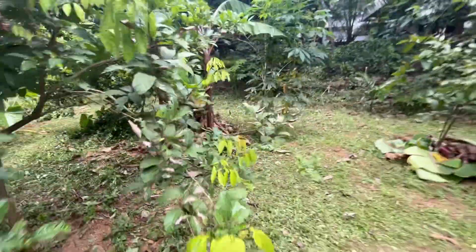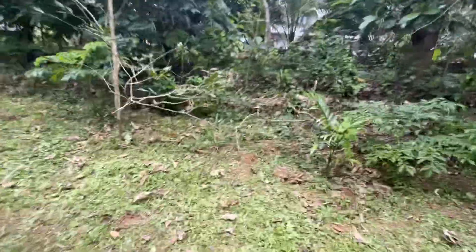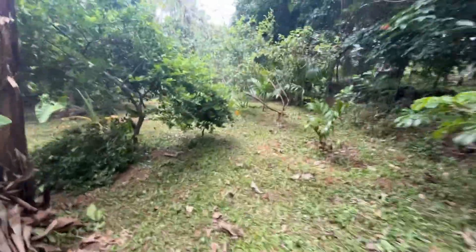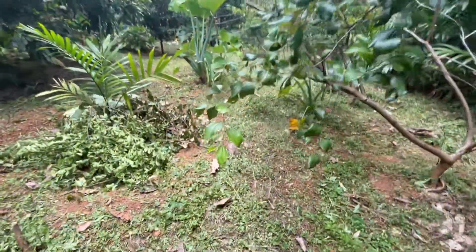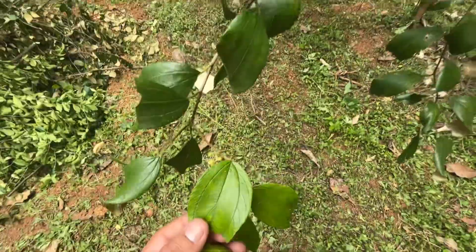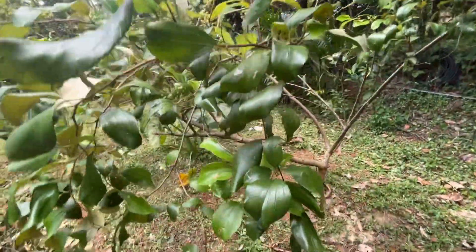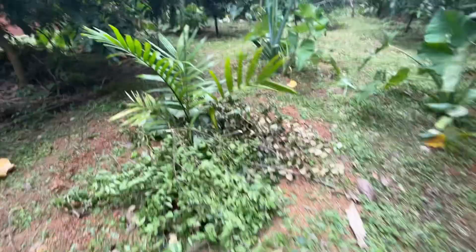Each tree has been numbered, and there are over 700 individual trees here with different species and different varieties. This seems to be Strychnos — probably Strychnos — the leaf pattern suggests so. And there are palms as well.